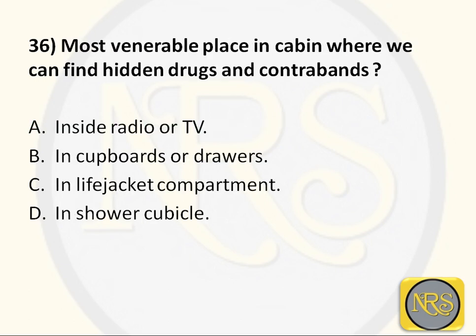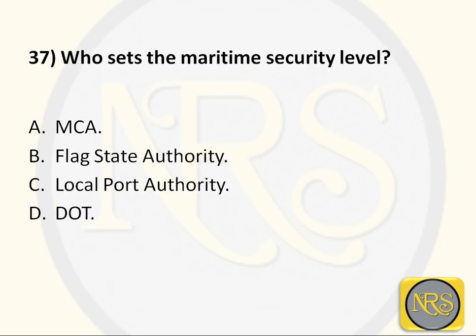Question number 36: Most vulnerable place in a cabin where hidden drugs and contraband can be found — Option A, inside radio or TV; Option B, in cupboards or drawers; Option C, in life jacket compartment; Option D, in shower cubicle. The correct answer is Option A: inside radio or TV. As seen in movies, drugs are kept inside the radio or TV. Now it is LED TVs, so the amount that can be hidden is less because they are very slim. Option A is the correct answer for Question 36.